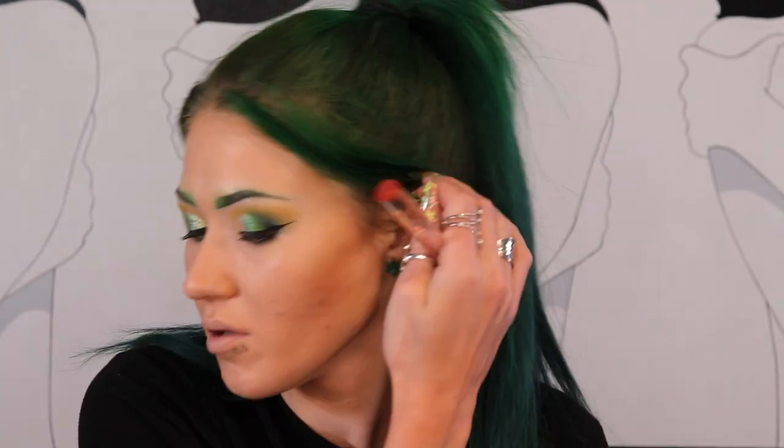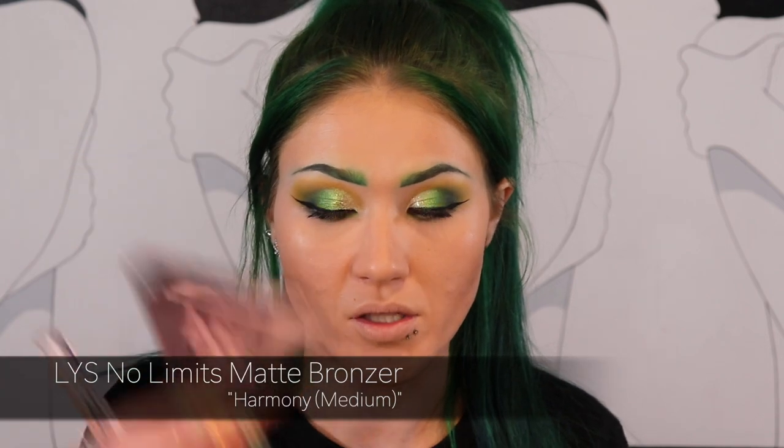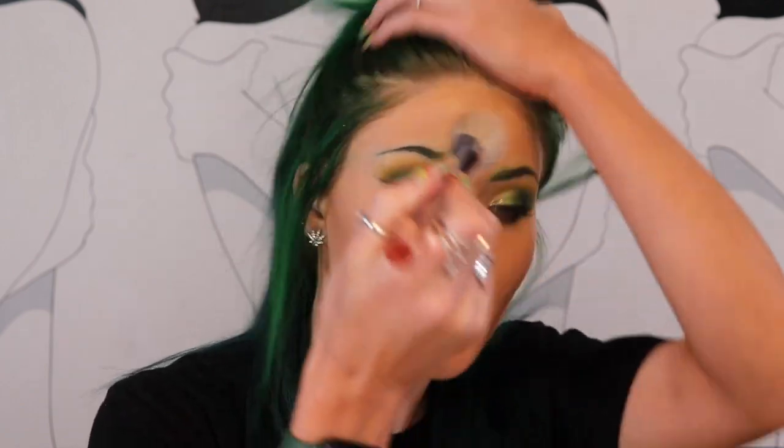I need a little bit of bronzer. For contour, I'm going to use the LYS No Limits Matte Bronzer in the shade Harmony - it's like medium. I'm going to go ahead and just put some on my forehead, which will probably just be covered up by my hair, because I like my bangs somewhat in my face. I feel like if my hair is all the way pulled back, I look weird - I have to have something to frame my face. But I'm still going to bronze the top of my forehead even though my hair is going to cover it up.